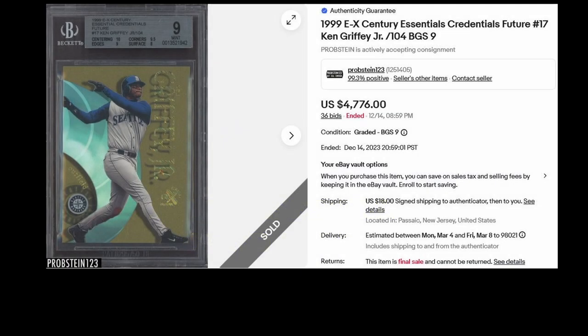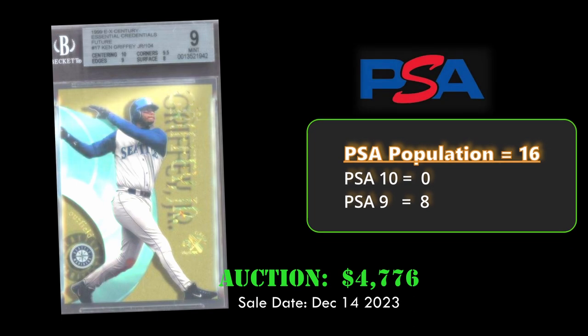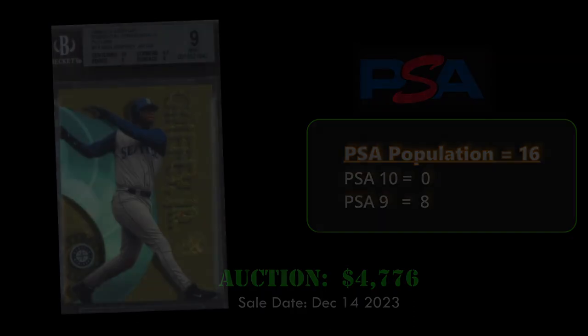Up next we have the 1999 EX Century Essential Credentials Future Ken Griffey Jr., which is numbered out of 104. This card sold via eBay auction for $4,776. This card sold in a PSA 9. Overall the card has a PSA population of 16 with eight PSA 9s.